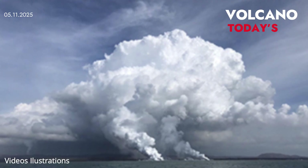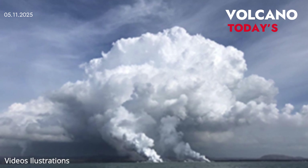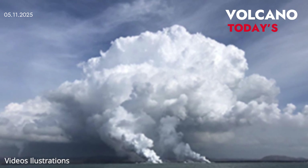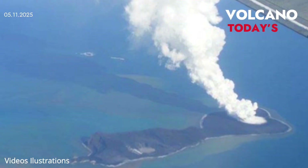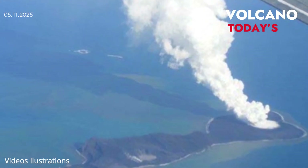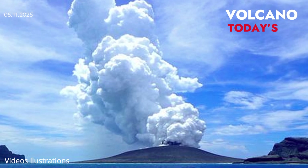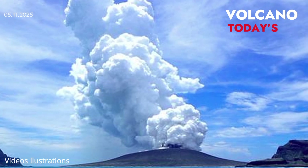Eruption timing may even be influenced by cosmic forces. All of Axial Seamount's recent eruptions — in 1998, 2011, and 2015 — occurred between January and April, when Earth moves farther from the Sun. Some researchers believe tidal forces from the Moon may stress the caldera at just the right moment, triggering eruptions.